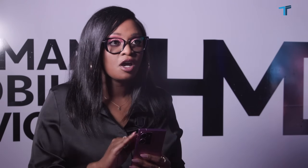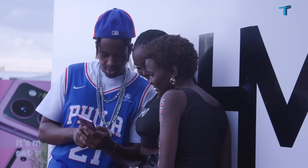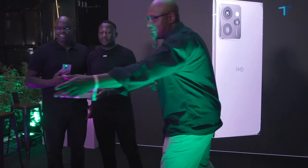We want to have phones for every person in every walk of life. We don't want to discriminate. We want to be able to make — that's why we call it Human Mobile Device — because we want to make user-friendly devices that are fantastic for the human himself, for the person.